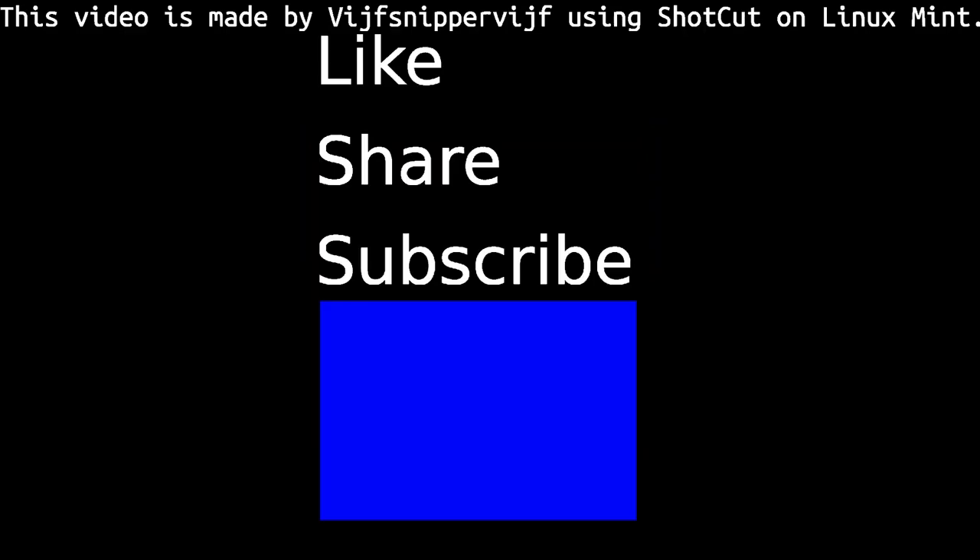There might be a week without a video this quarter, but I hope not. See you next time! If you enjoyed this video, please give a thumbs up, share it with your friends, and consider subscribing to my channel. Thank you, and I'll see you next time.